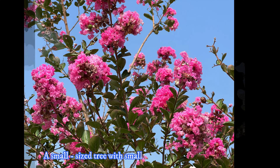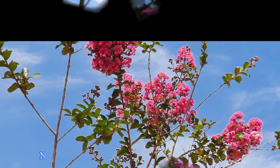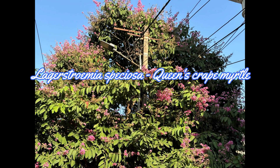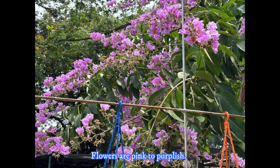It is a small-sized tree with small circular or elliptical leaves. It produces profuse clusters of striking rose to red colored flowers. Now compare it with the queen's crepe myrtle, Lagerstroemia speciosa, which is robust in all aspects — a large-sized tree with large leaves and flowers. Flowers are pink to purplish.